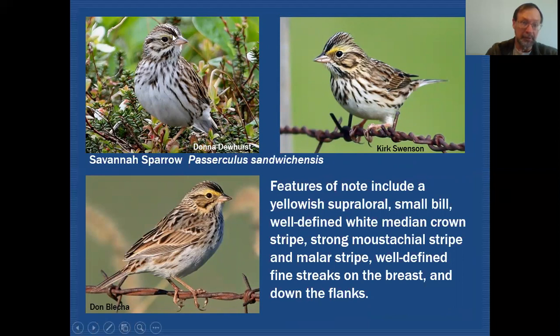You can see again the supercilium, which is a pretty solid supercilium, and in the supraloral — that front part of the supercilium — you can see there's kind of a yellowish wash here. It's very strong in this individual, and this is kind of intermediate between those two examples.